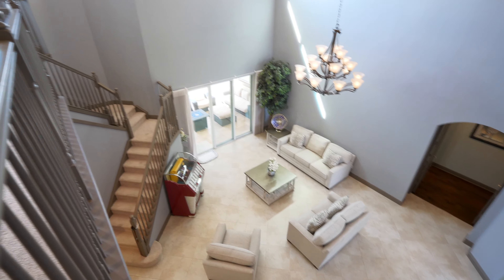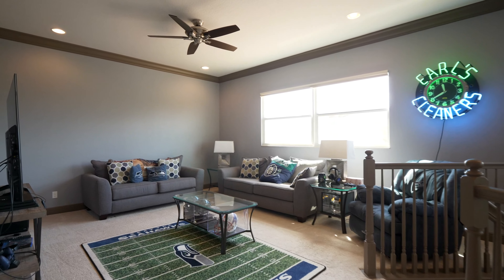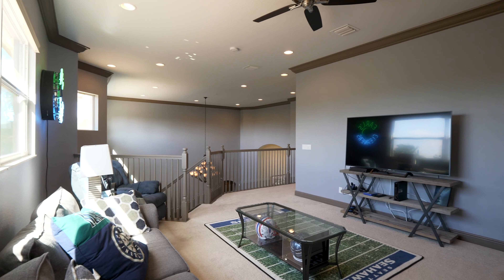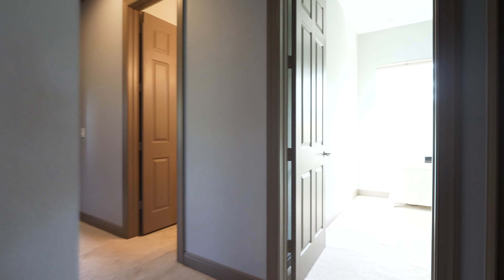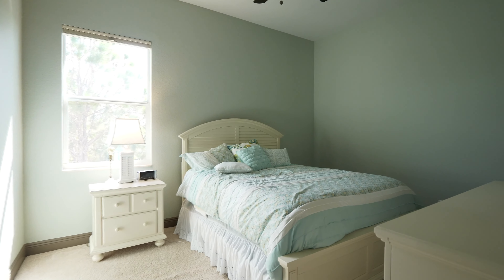Upstairs, you get an amazing view of the entire downstairs. With a huge window flanked by other windows, this area is nice and open. Three additional upstairs bedrooms make sure that you will have enough room for friends and family.